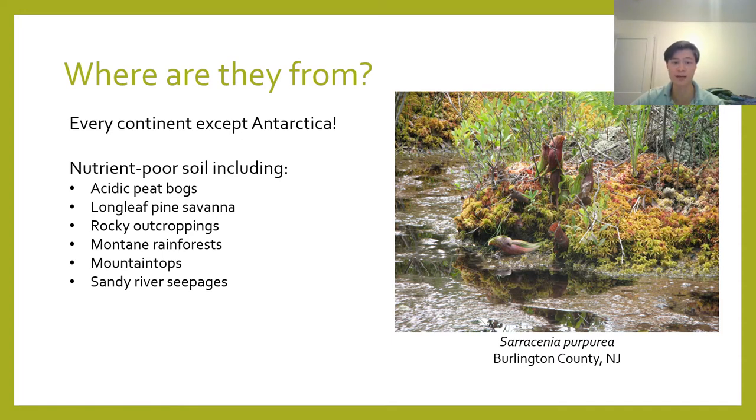Those habitats can include acidic peat bogs, longleaf pine savanna, rocky outcroppings, montane rainforests, mountaintops, sandy river seepages, and more. Outside of these very specific habitats, carnivorous plants are not very competitive with normal plants. The adaptations for carnivory — such as modified leaves and specialized digestive enzyme production — are very energy intensive. So in areas where there's enough nutrients in the soil, being carnivorous is actually a significant disadvantage.